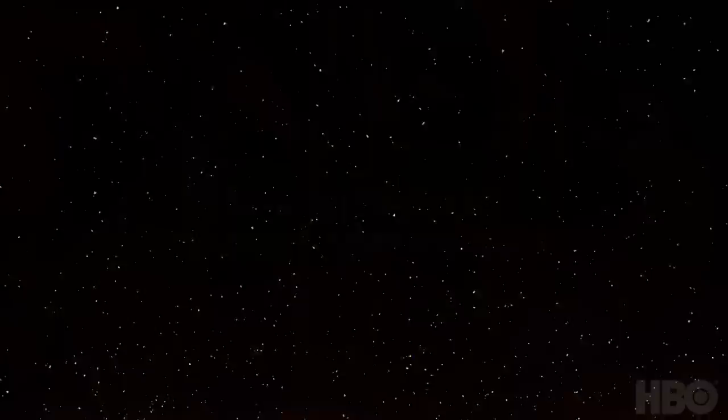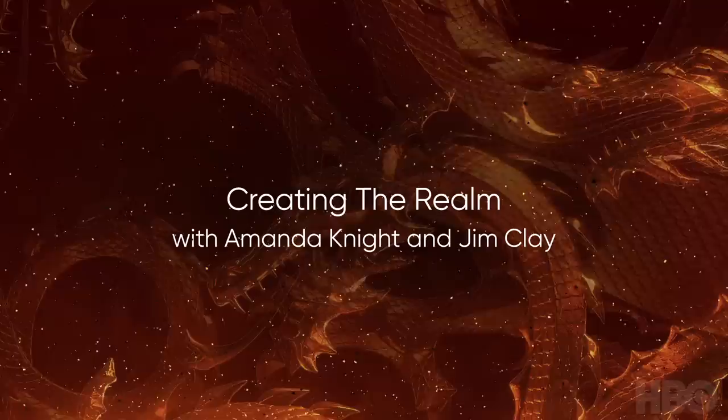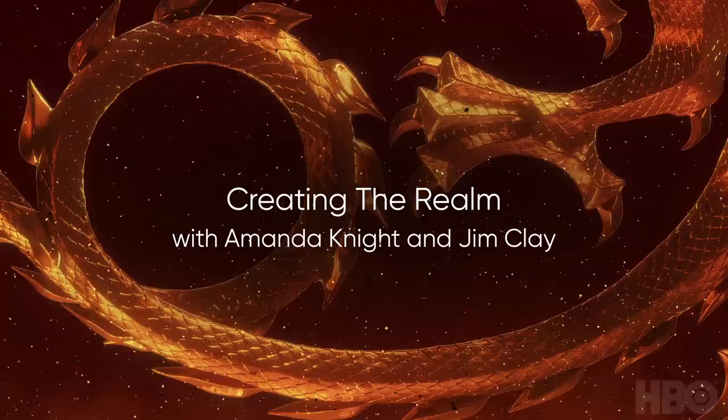Today we're talking production design and hair and makeup. I'd love to focus a little bit on hair and makeup first. The most remarkable thing from this series when it comes to that is Viserys' transformation. He looked like a zombie by the end — he was actively disintegrating. I just can't wait to have that conversation about how they worked through that and all the problem-solving that went into it.